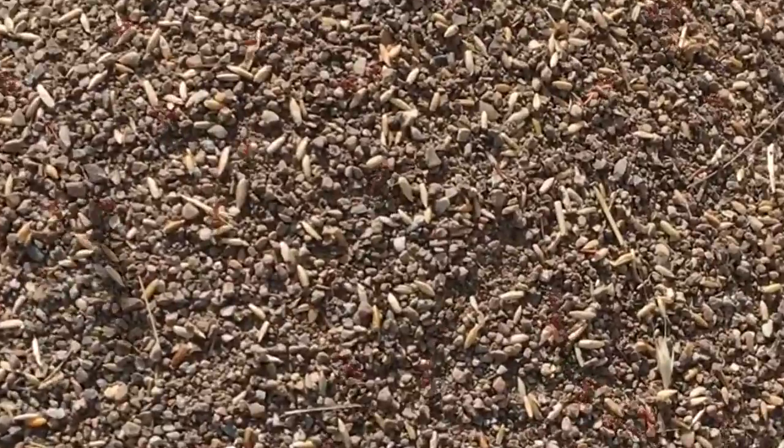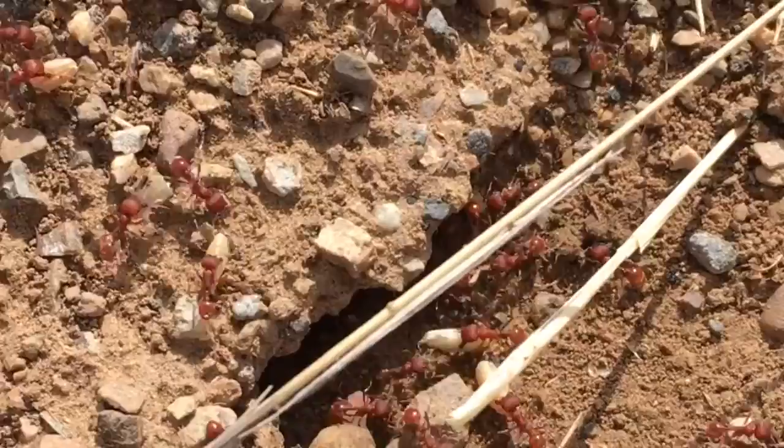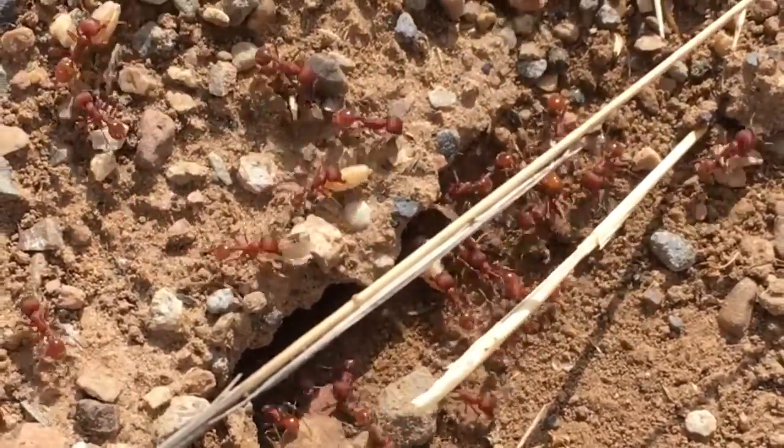That's a big ant hill! What ants made this ginormous gravelly mound? These ants are called harvester ants. Do you see the seeds? Harvester ants harvest seeds, competing for food with mice and other grain-eating animals.